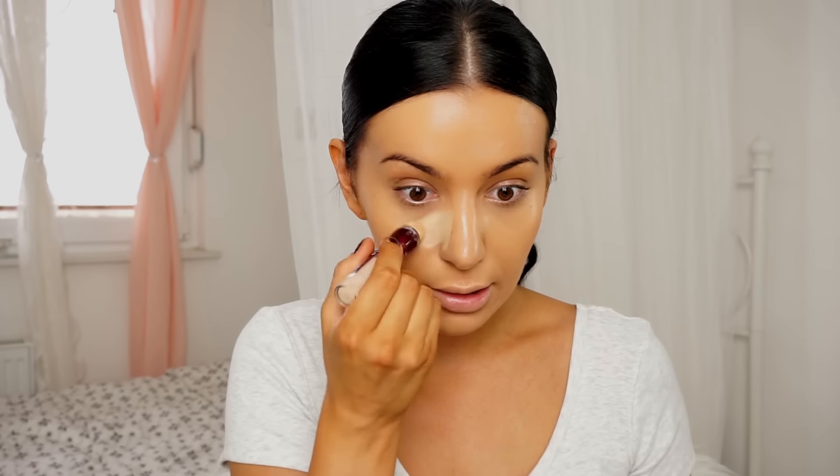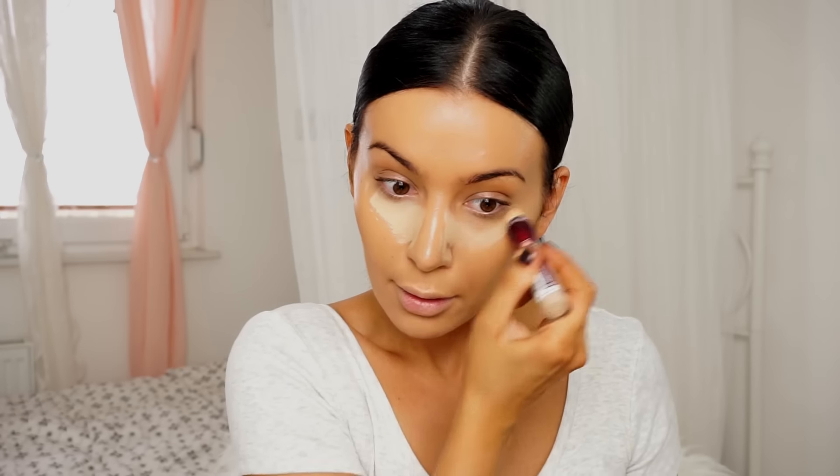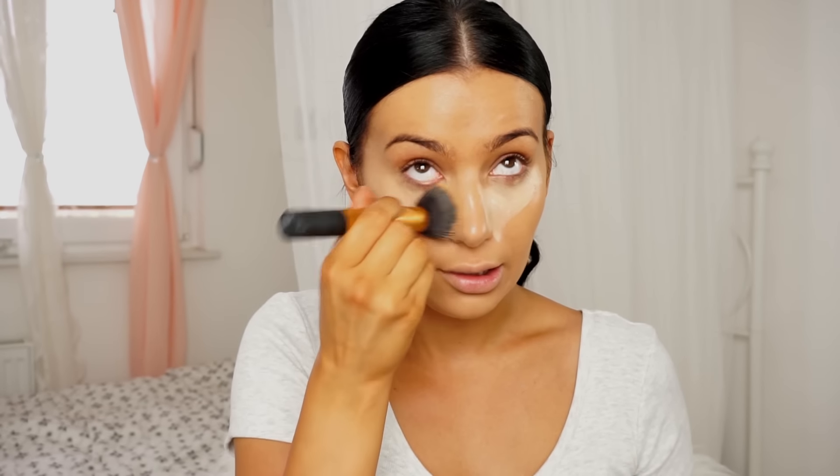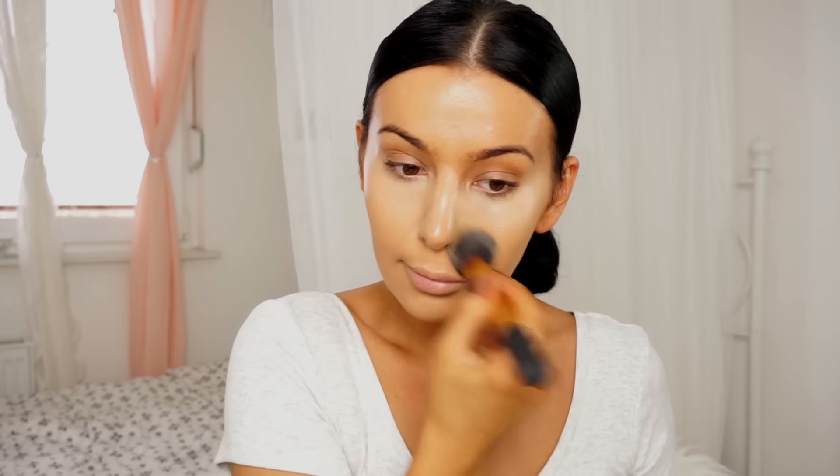Now let's put concealer. And of course I'm using my favorite one ever, and it's drugstore — Maybelline. I enjoy Ivory and Light. I'm going to try to do a glam makeup, even though it's in five minutes.